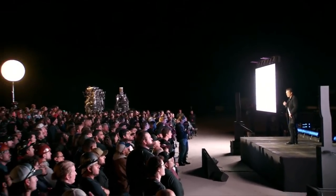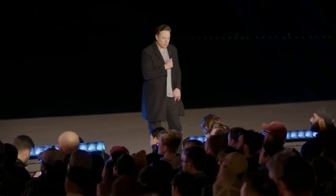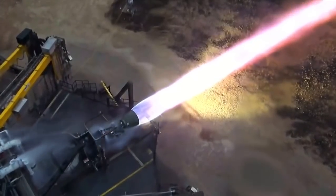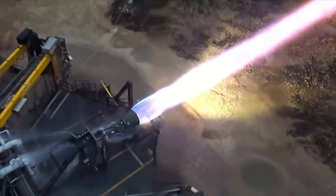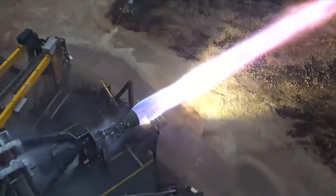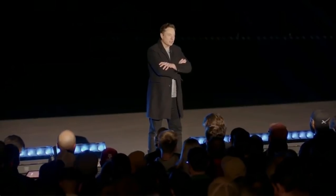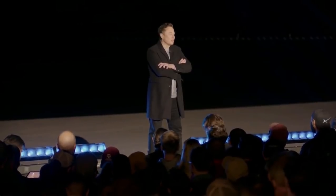Very excited about Raptor version two, and it's only going to get better from here. Raptor two is pretty sick. The peak thrust we've operated Raptor two at thus far is 247 tons. I'm confident that with some improvements we can get to a 250 ton operating point.